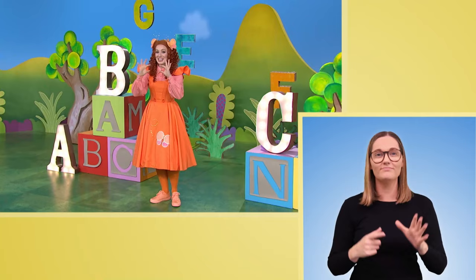Come on, let's try the alphabet song together. Are you ready? You can dance along, sing or sign. Here we go.